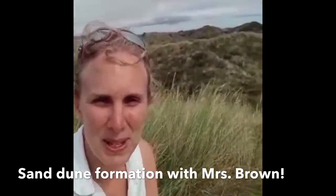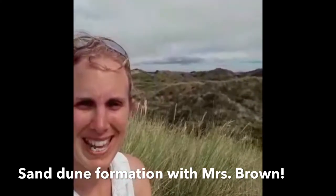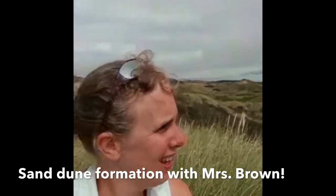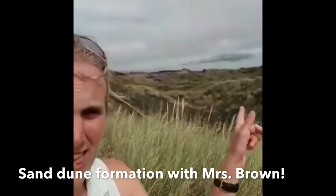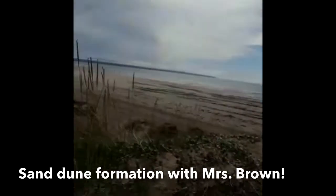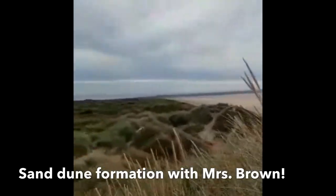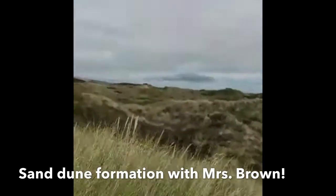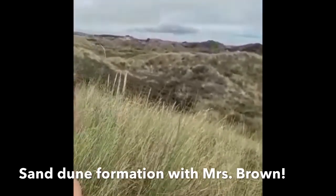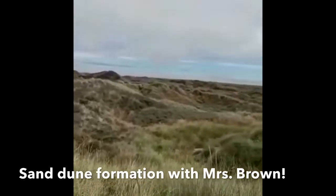Hello, welcome to Mrs. Brown's summer holidays and I am here in beautiful Devon. Sun somewhere over there - see, just over there. And lots and lots of sand, because I am now on the largest sand dune ecosystem in the country.